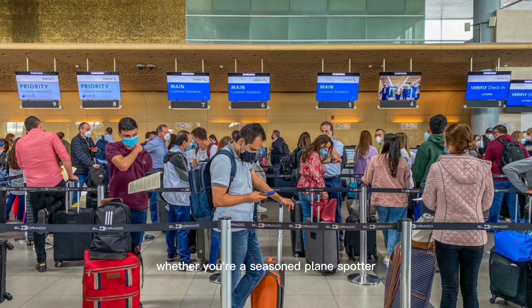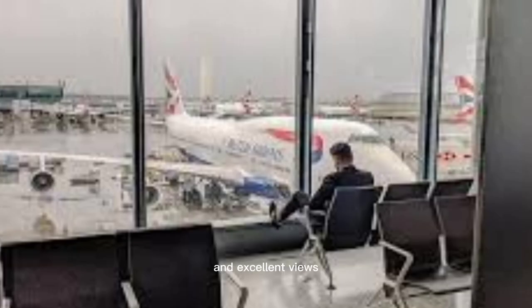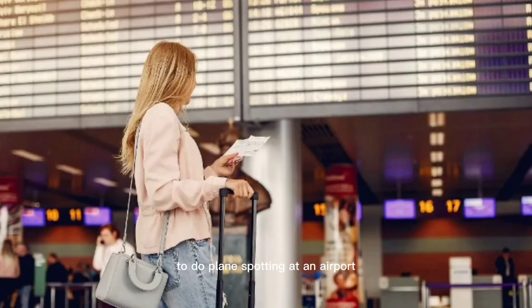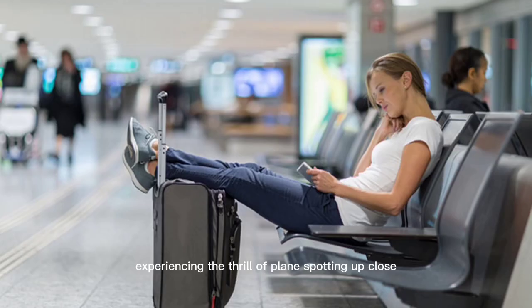You'll have a front-row seat to the sights and sounds of aviation and you'll be able to see the planes as they make their way to and from the runway. Whether you're a seasoned plane spotter or just looking for something to do while you wait, the terminal window is a great option. With its close proximity to the action and excellent views, it's one of the best places to do plane spotting in an airport. So why not take advantage of your next layover and spend some time at the terminal window, experiencing the thrill of plane spotting up close?